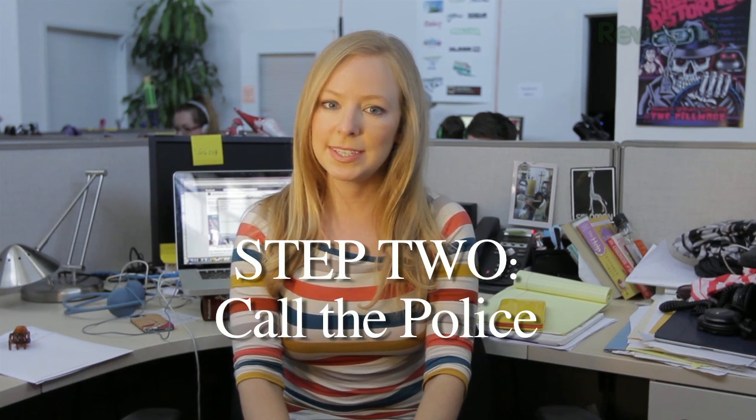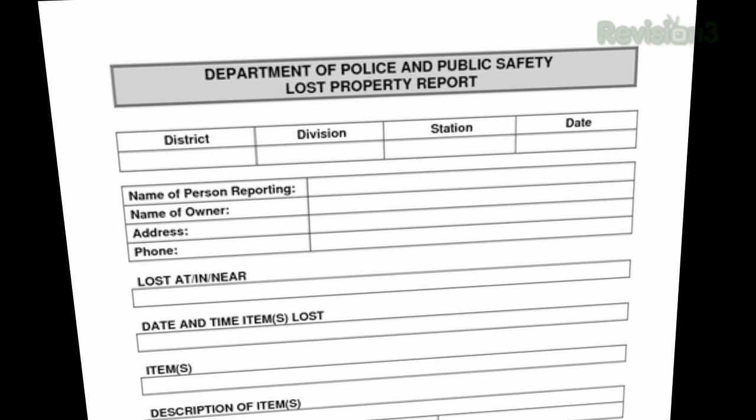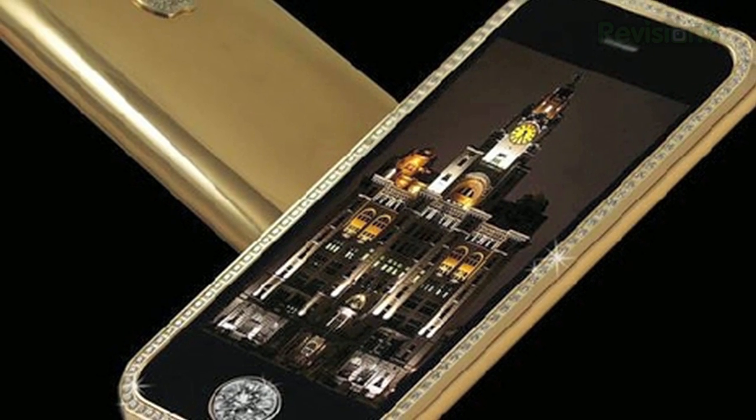Step two: call the police and stay where you are. Officer Albi Esparza details what you'll be reporting. If you only suspect the phone was stolen, you can file a report of lost property. But if force or fear is involved, it's officially a robbery report, and that is a felony. What our ex-friend Anthony committed was petty theft, as long as the value of the phone is under $950, which it probably is unless you have a diamond-studded case.